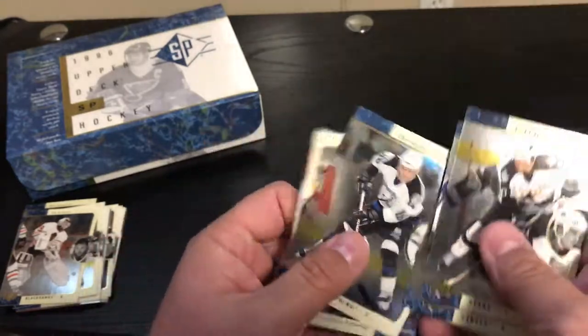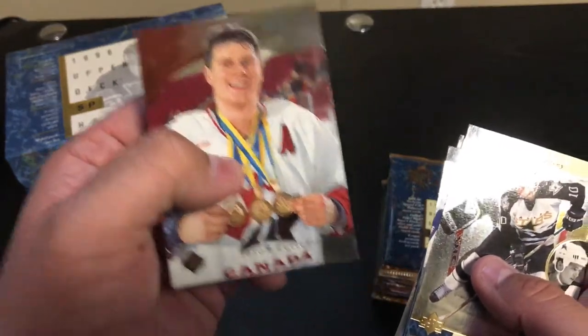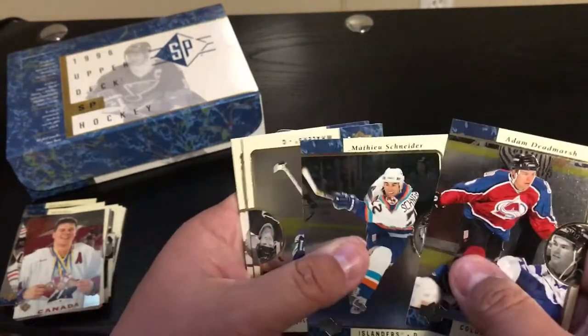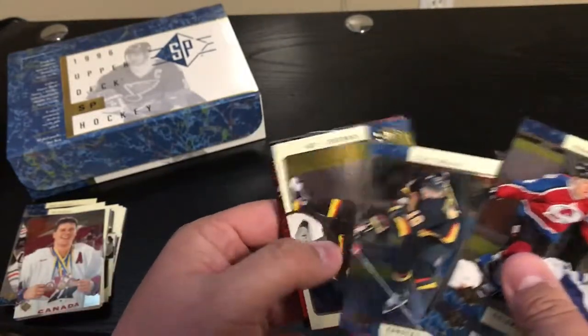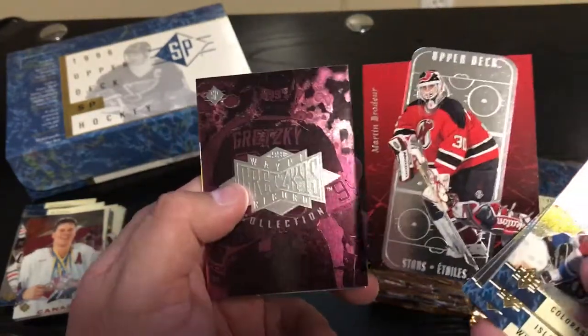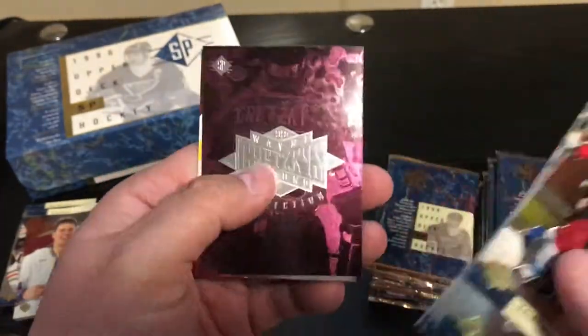Jason Botterill. Cool. Things are a little different back in 1996 for hockey cards — you know, it's not like you could get a patch or autographs. It's more of the basic card. Looks like we got something coming up. Pavel Bure. Martin Brodeur. Upper Deck Stars — it's a sick card.